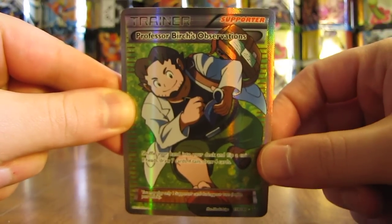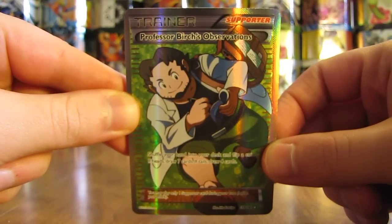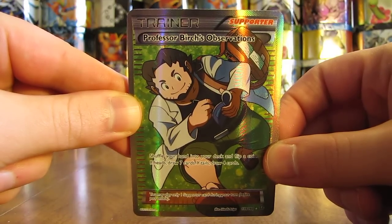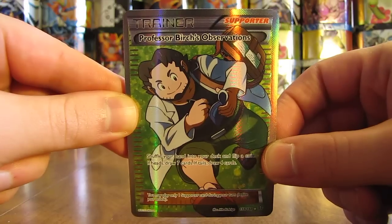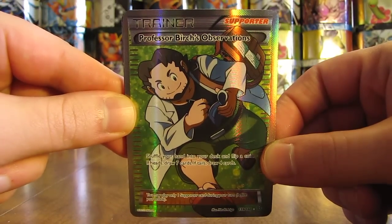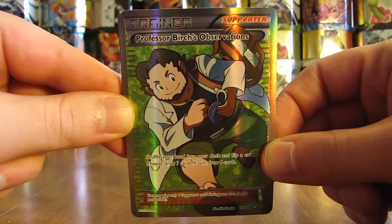Hey YouTube, this is Primetime Pokemon. In this video I'll be showing my top 10 favorite Primal Clash Pokemon cards. If you're interested in seeing any other top 5 or top 10 video I've done, I have an entire playlist dedicated to those videos and I can link that playlist in the description of this video. I'm quite excited to show all 10 of these cards. It's pretty unusual that I do a top 10 list of all ultra rare cards, but I've actually done that in this Primal Clash video. So let's get to it.